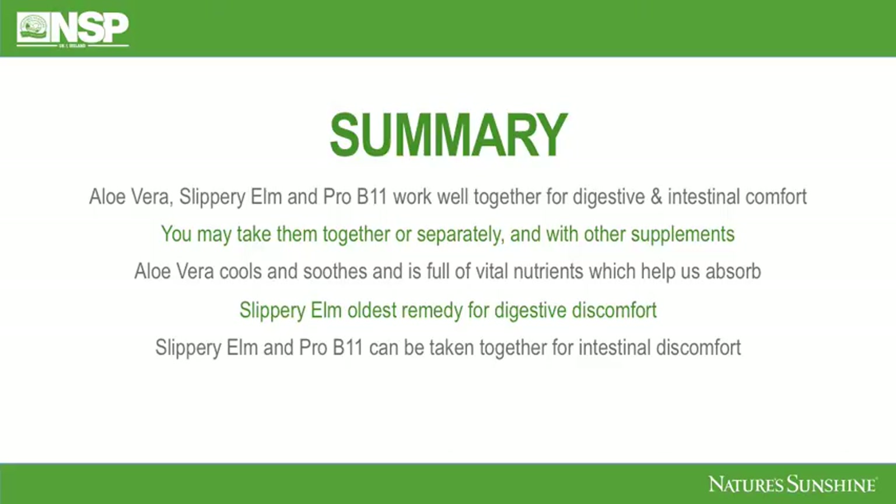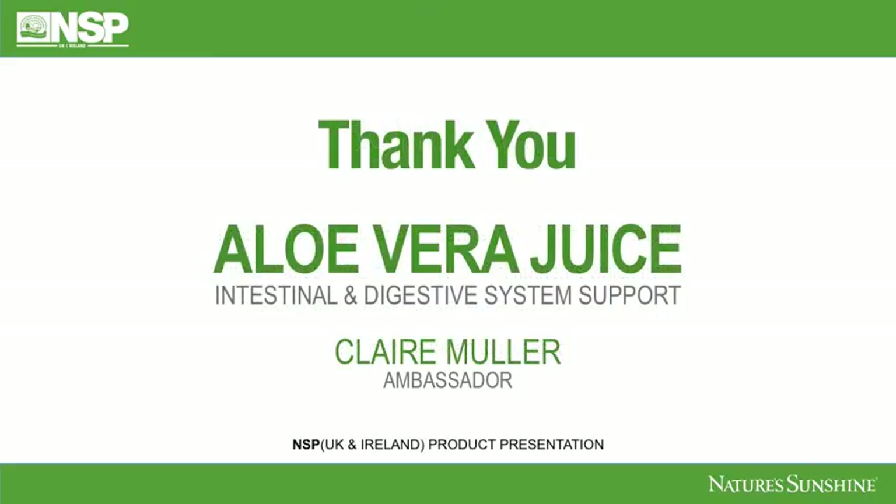In summary, Aloe Vera, Slippery Elm and ProB11 work well together for digestive and intestinal discomfort. You may take them together or separately, and alongside other supplements. Aloe Vera cools and soothes and is full of vital nutrients which help us absorb. Slippery Elm is the oldest remedy for digestive discomfort, and Slippery Elm and ProB11 can be taken together for all intestinal discomfort. I hope you've learned a lot from this training and I look forward to speaking to you again soon about many of the other wonderful products that Nature's Sunshine offers.